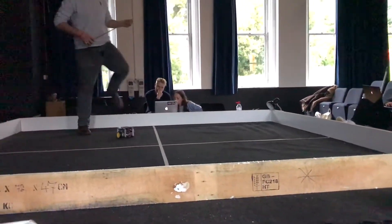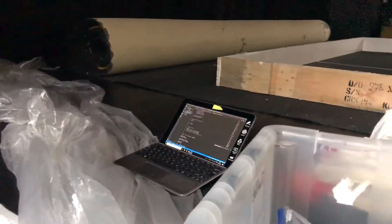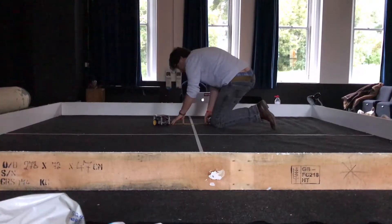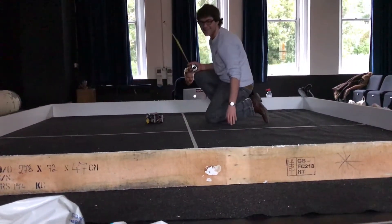So now we're doing the open loop coordinate testing. We're inputting a coordinate on the software and then hoping it moves to the correct position, and we're just checking that's the exact position at the minute. We've just done this first testing and the coordinate is quite a bit off, but we're still working to improve it.